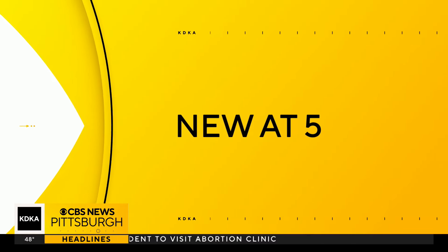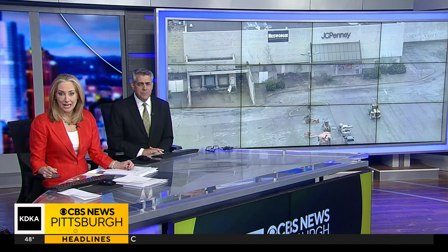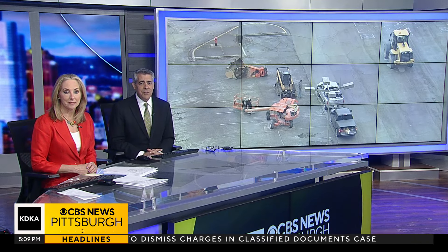The saga surrounding the Century Mall continues. All parties agree it needs to come down, but it's been years before we've seen any progress. As Chris Hoffman reports, we may finally see some things happening there when it comes to removing the old mall.